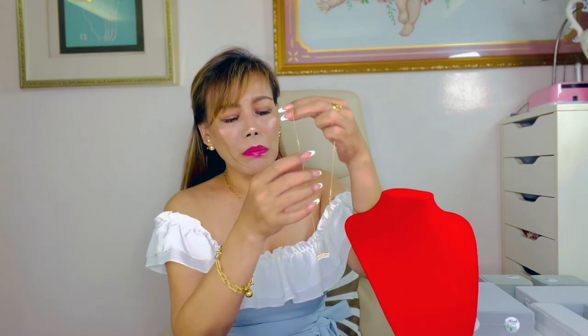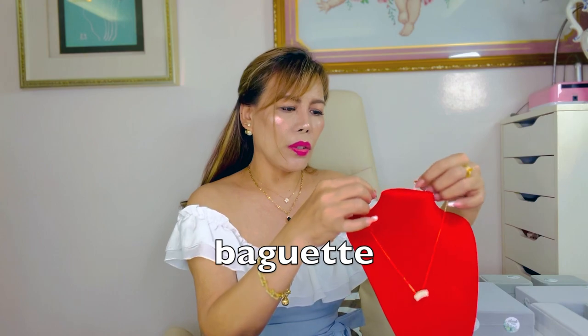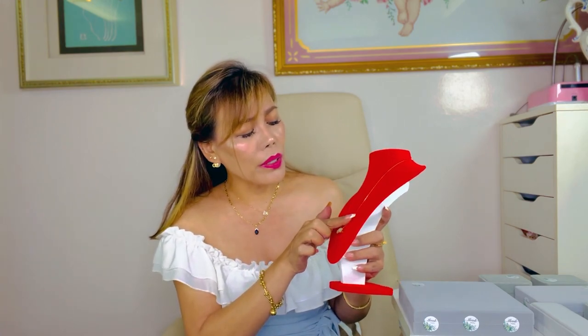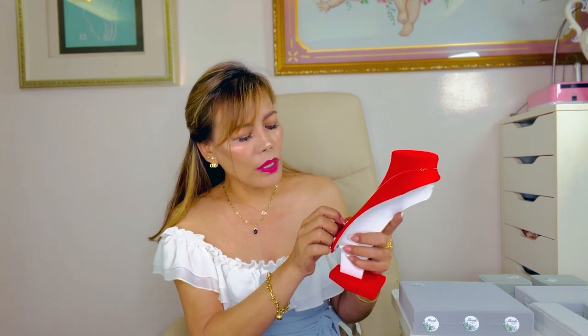This first item is a necklace in 18-carat yellow gold with diamonds. Look at the pendant — it's so beautiful. This is my first time using the cinematic effect on the iPhone 13 Pro Max, so just bear with me. It has a total of eight princess-cut diamonds. The diamonds are VS1 — very shiny and very clear. The chain is also very shiny. It's a very unique pendant shape; I've never had anything similar.